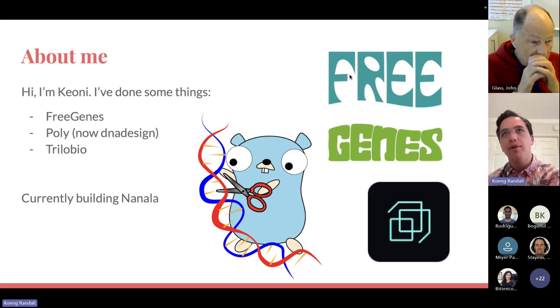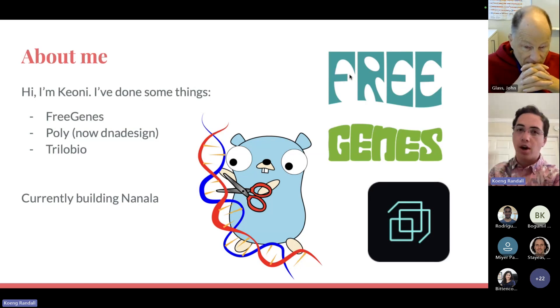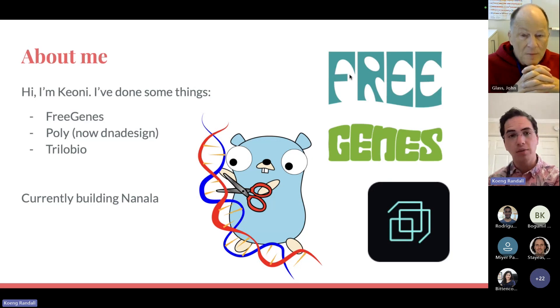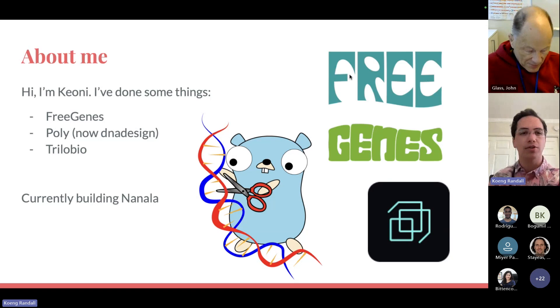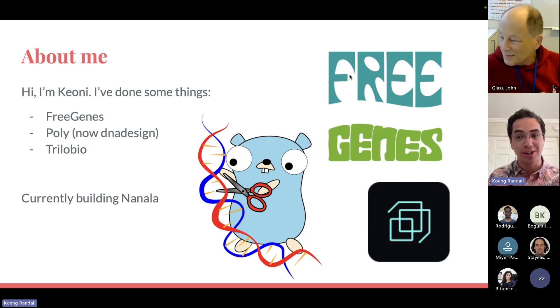A little bit about me. I previously worked in Jarendi's lab on the FreeGenes project, building free and open source genes for the world. I've written a lot of software for bioinformatics with the project Poly, which now is called DNA Design. I previously co-founded a startup called Trilobio doing end-to-end automation for synthetic biology, and currently I'm building a company called Inala doing high-throughput gene assembly.